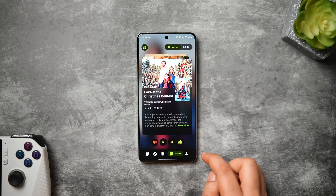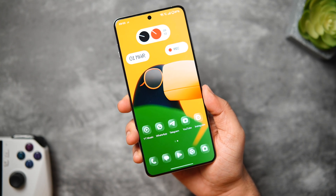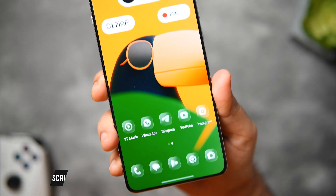That's pretty much it for this video. These are some amazing applications you need to download for the month of March. If you guys liked this video then be sure to hit that like button and subscribe to this channel if you haven't already. I am Mr. Android and I will see you guys in the next one.